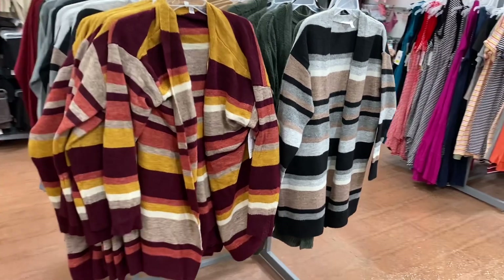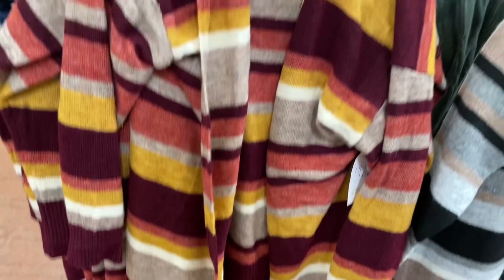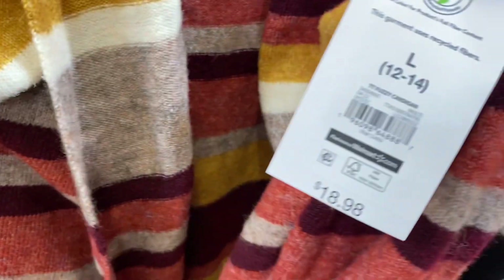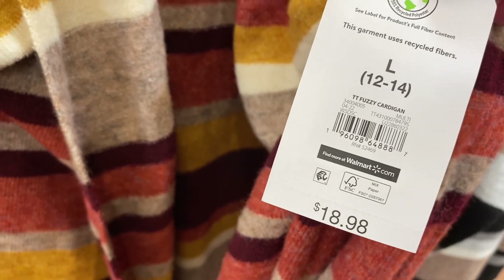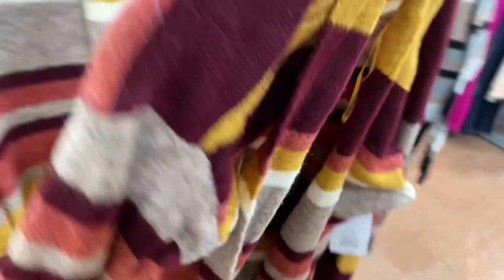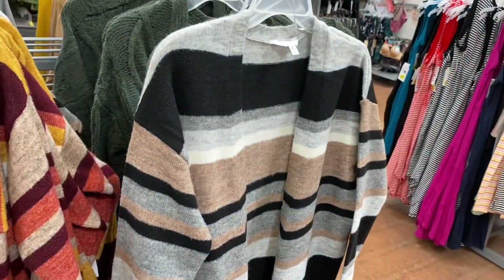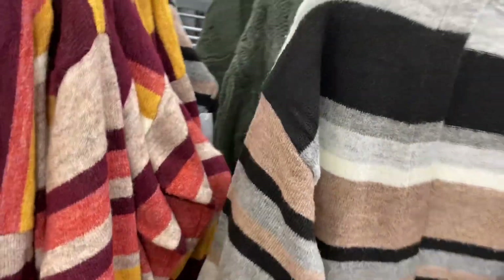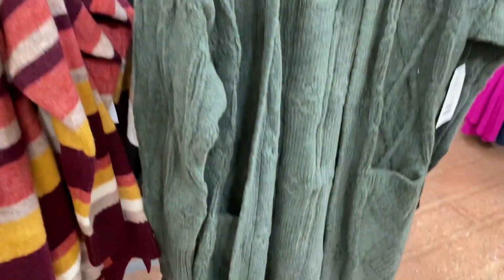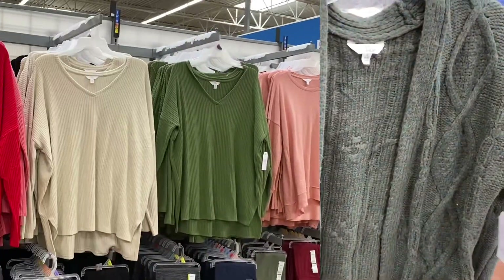They have some new cardigans over here. The one on the left is so pretty — mustard yellow with a curly, roomy feel. It's Time and True, a fuzzy cardigan for $18.98. No buttons or pockets, but you can get it in another color too. Behind it there's also a green cable-knit style cardigan at the same price.